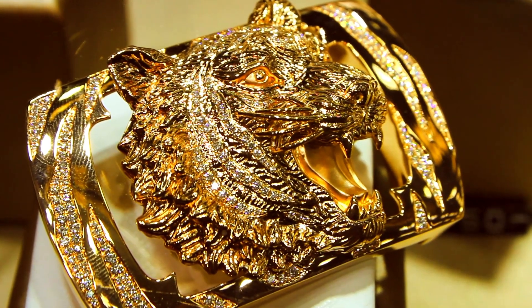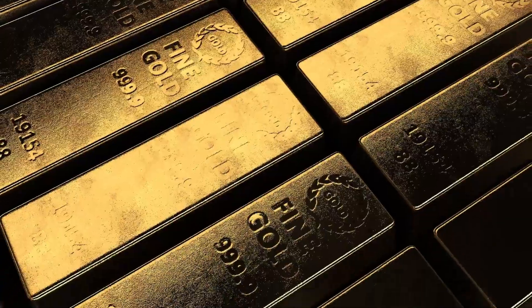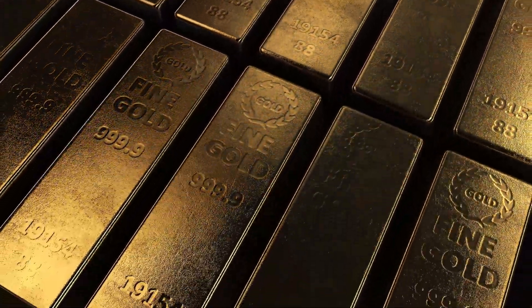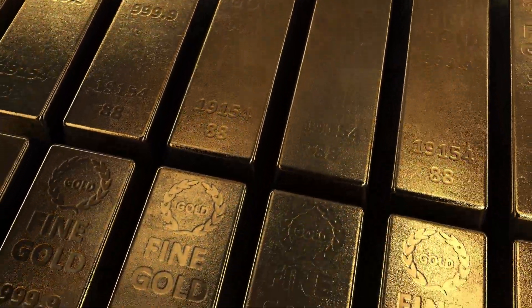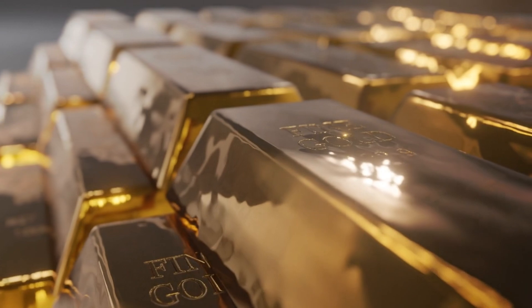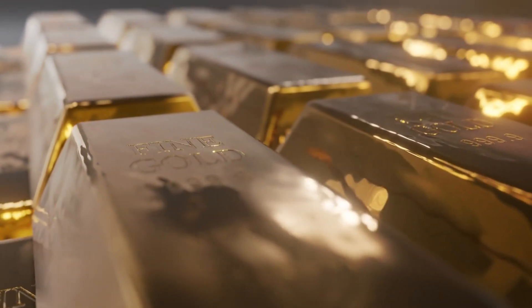In theory, this means that every liter of seawater contains about 13 billionths of a gram of gold. However, the gold is so dispersed that extracting it is currently not economically viable. While researchers continue to study potential methods for harvesting gold from the oceans, it remains largely speculative.